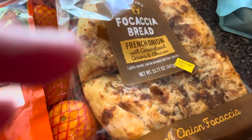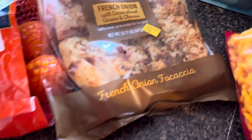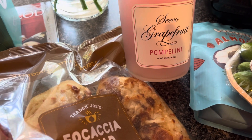We got some onion bread — we really like that one, it's really good. We're going to try this simple wines; it was $4.99 for four. This is a white Italian sparkling wine, vino frizzante — I'll have one of those tonight over ice. And if you haven't had this before, the secco grapefruit popolini is really, really good.